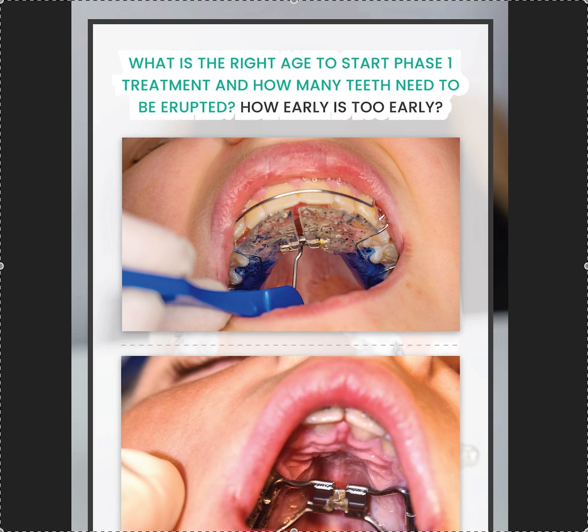Welcome to straightsmilesolutions.com. Today we're going to talk about when is the right age to start phase one treatment, how many teeth need to be erupted in order to have an adequate outcome, and how to avoid a lot of waiting time while you're waiting for teeth to come in. I have over 200 videos and even a 13-hour phase one course, but I wanted to succinctly go over the specific age and how many teeth should be erupted.